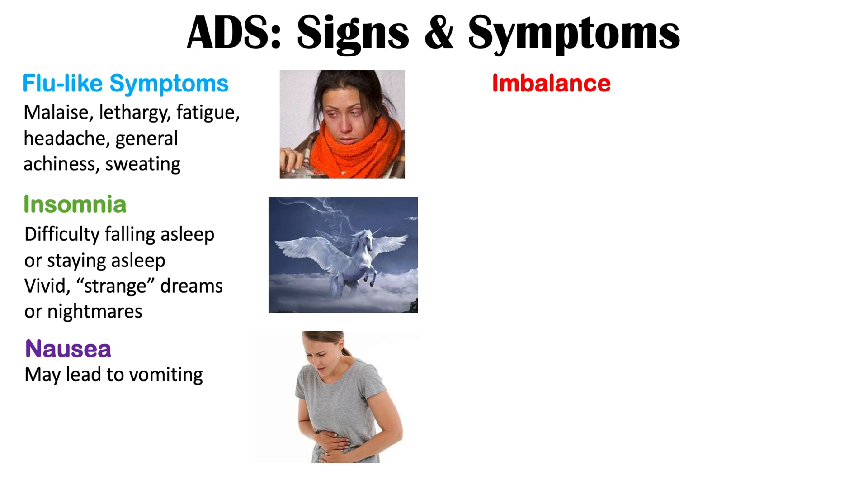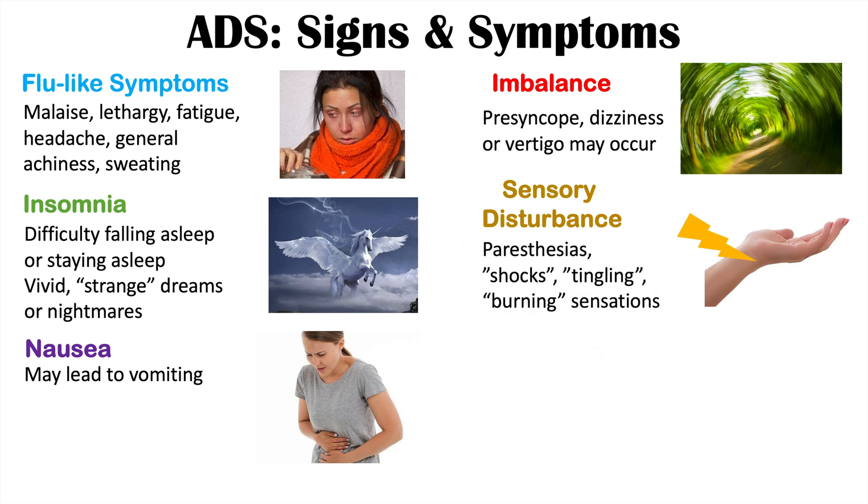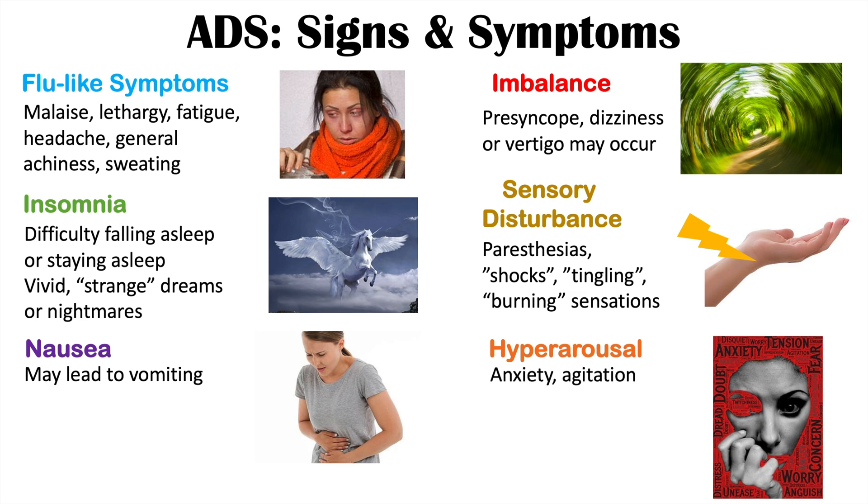Imbalance can include presyncope — feeling like they could almost faint — lightheadedness, dizziness, or vertigo where the room itself is spinning. Sensory disturbances can include paresthesias such as shocks, tingling, or burning sensations in different parts of the body, as well as numbness. Hyperarousal most commonly includes anxiety and agitation; patients can also feel irritable and more aggressive than usual.